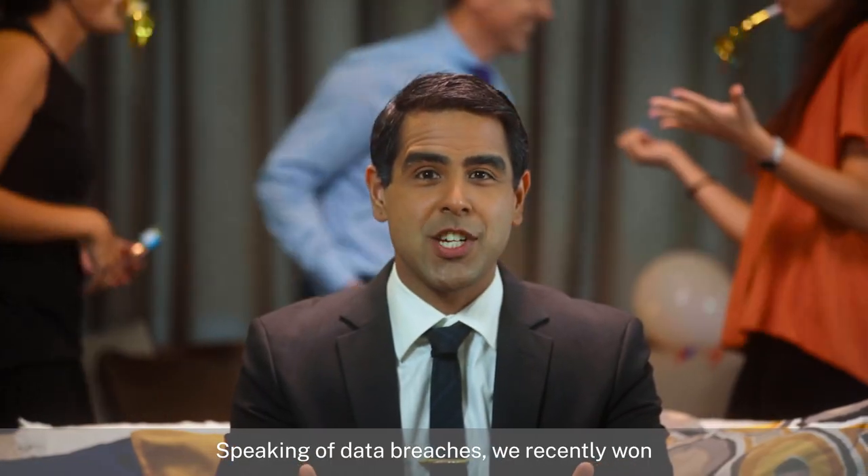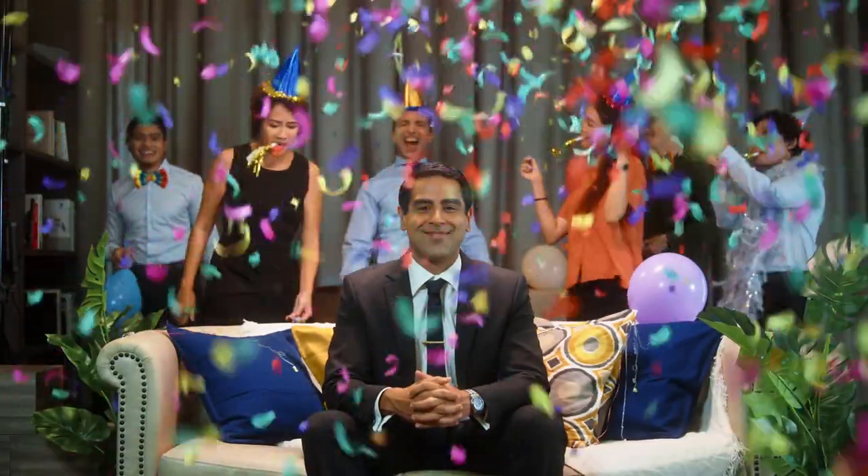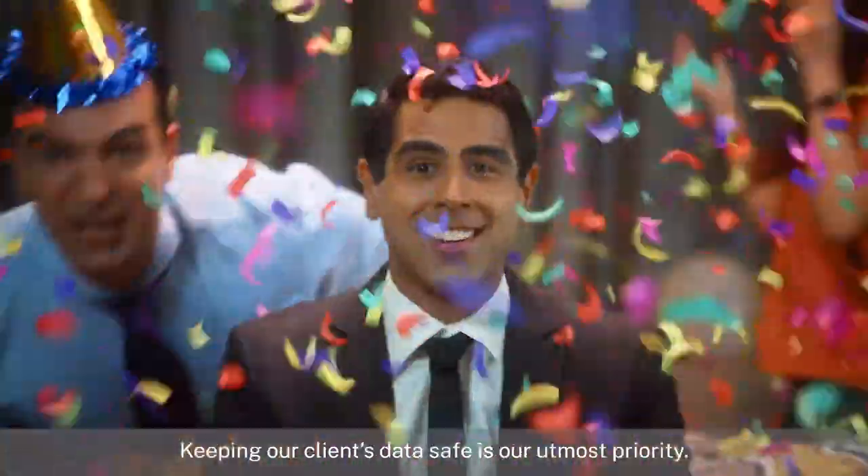Speaking of data breaches, we've recently won a million dollar contract. Therefore, keeping our clients' data safe is our utmost priority.